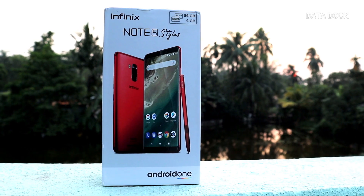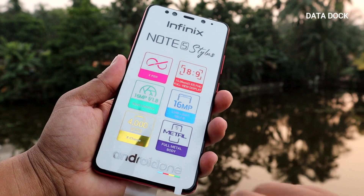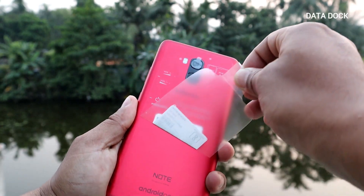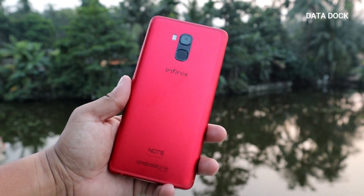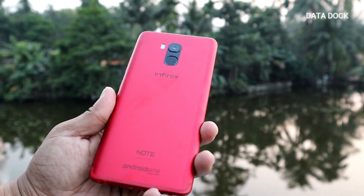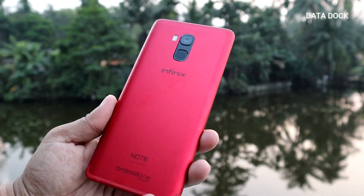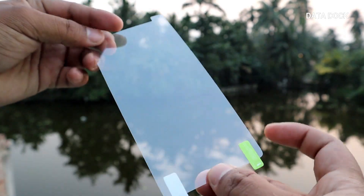Let's open the box and see what you get inside. First of all, you get the device itself, and as you can see, from behind it simply looks outstanding. I personally like this color — I generally prefer black, but this color attracted me a lot and it is definitely a must-use color. In the box, you also get a scratch guard, which is a good thing because a tempered glass for a new device may not always be immediately available.